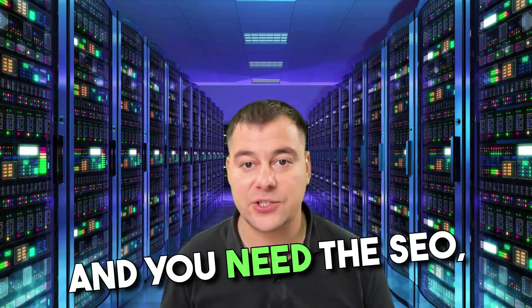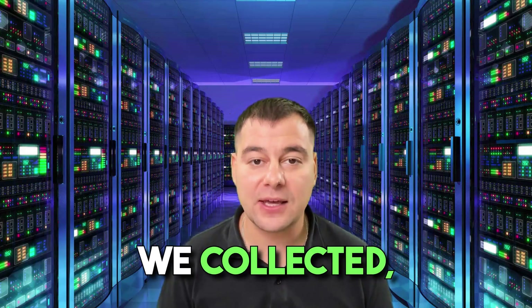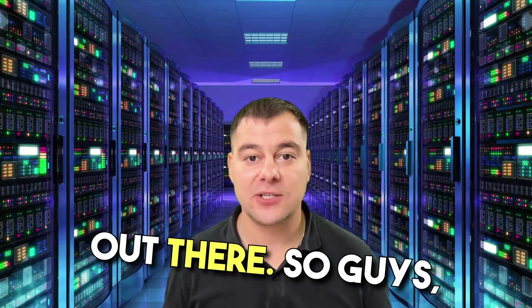If you're running a website and you need SEO, you will definitely choose from a lot of options on the market. We collected, compared, and analyzed all the players in the field and we know the top 5 companies out there. So guys, let's jump straight to business.